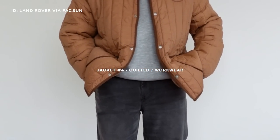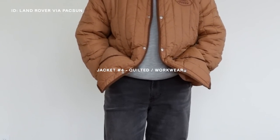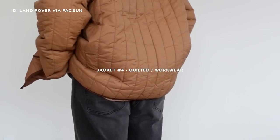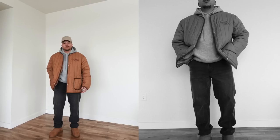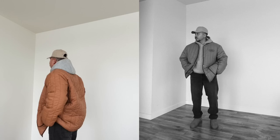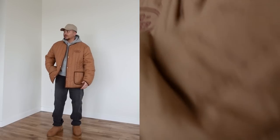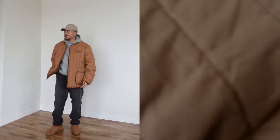Coming in at jacket number four — I'm not entirely sure what to call this category, maybe workwear or quilted-esque jackets. The specific piece is from Paxon in collaboration with Land Rover — a really nice quilted tan jacket with no collar. It's a little different for me but it gives all the cozy winter vibes. It's the type of jacket you'd gravitate toward for a cabin stay or a winter getaway, and I feel like these jackets are just so appropriate for the holiday season.